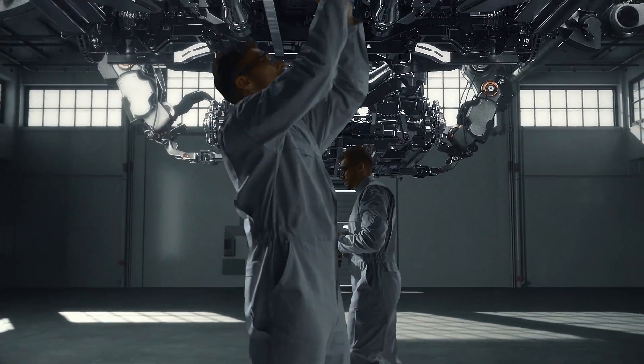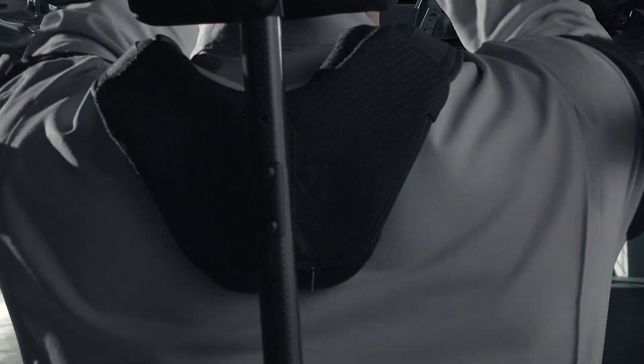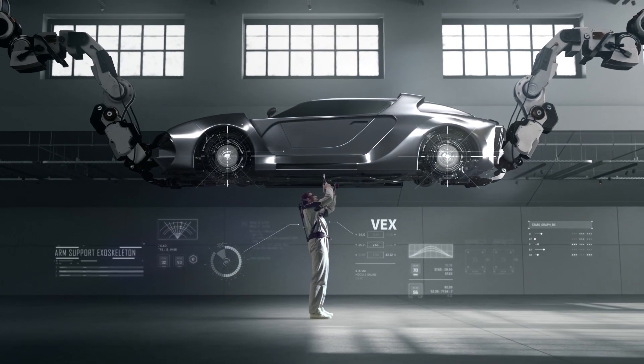Vex reduces the risk of injury and fatigue of a worker who carries out millions of repetitive motions for his job, enhancing his efficiency.